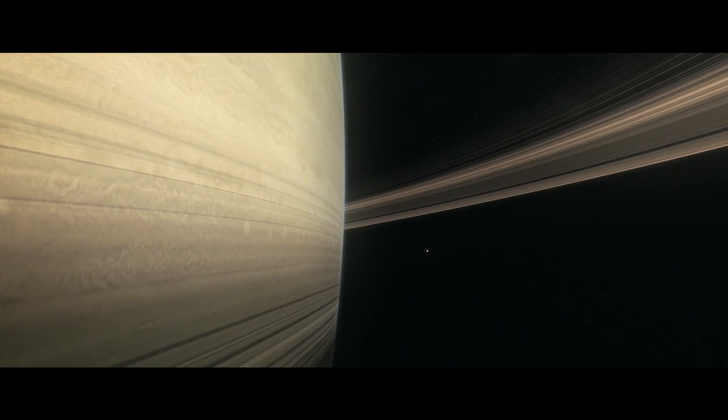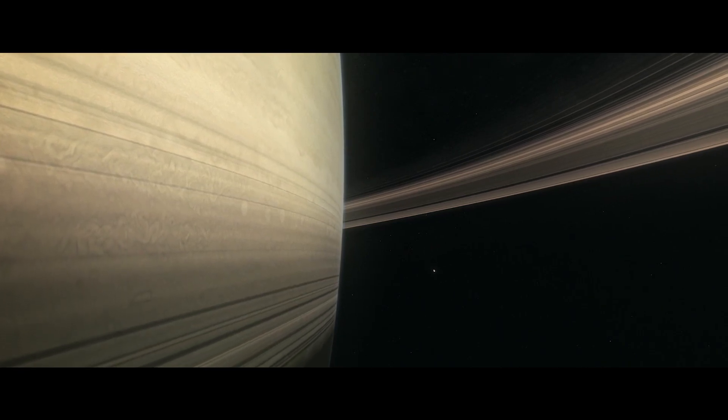Cassini has changed the paradigm of where we might look for life — that will be one of her legacies. Thirteen years of exploring Saturn. It really is just an awesome mission.